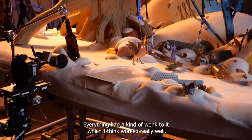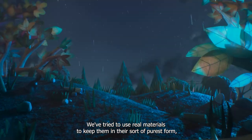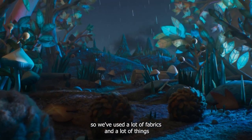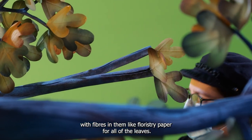Everything had a kind of wonk to it, which I think worked really well. We've tried to use real materials to keep them in their sort of purest form, so we've used a lot of fabrics and a lot of things with fibres in them like floristry paper for all of the leaves.